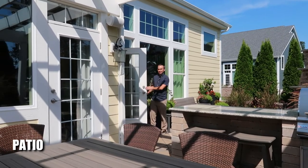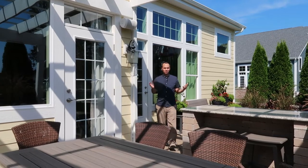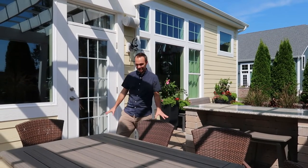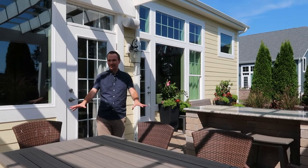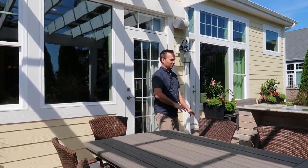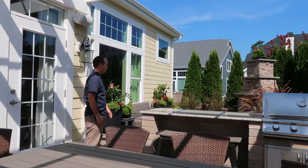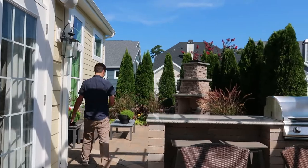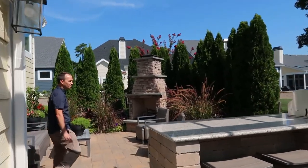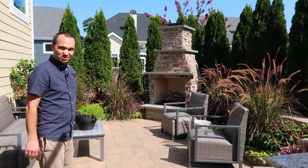Shell Brothers does an amazing job with the outdoor spaces, and in a community like this you want to be able to enjoy the outdoors. They did a fantastic job with this patio — you have a dining area, built-in planters all around the patio, a built-in grill, a built-in bar area. Then you take a step down and there's a fantastic living area with a gas fireplace — a really nice touch.